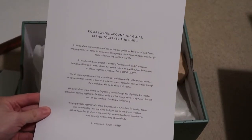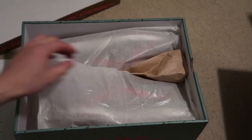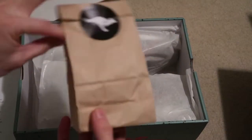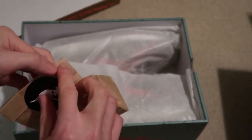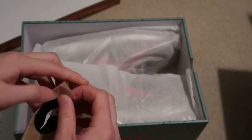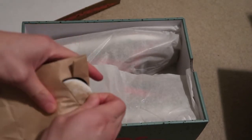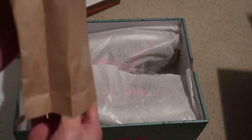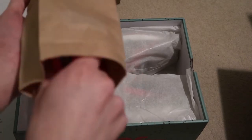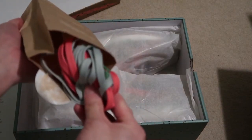There's a little letter inside — 'loves around the globe, stand together, unite.' These are the extra laces that they come with. Let's see what type of laces these come with — comes with a mint green and an infrared.